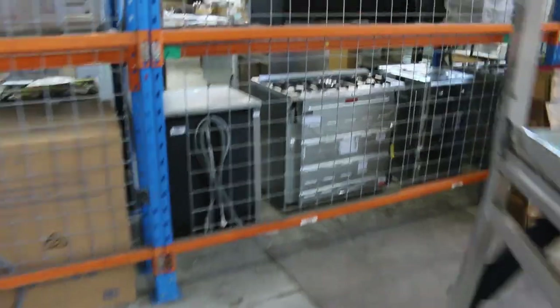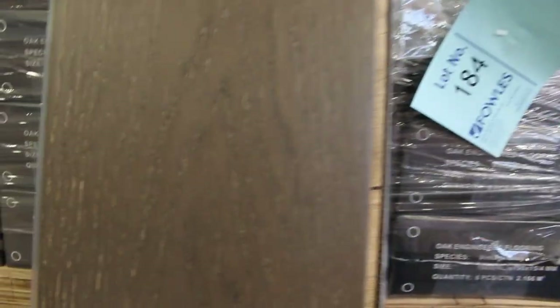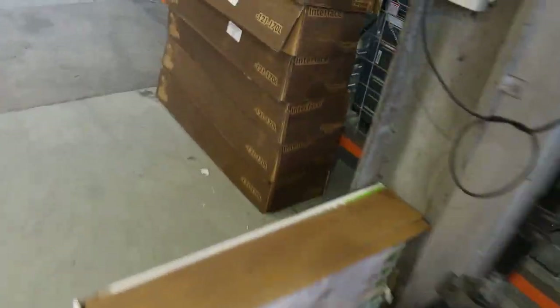Over this way we've got floating floors. We've got some smaller quantities here — a bit of vinyl plank and a bit of engineered flooring. But we've also got this engineered oak here. We've had this for a while and it's been a bit slow, so the vendor has asked us to clear this out for $40 a square metre — so under half price. There's over 230 metres of each colour. You can take whatever you like, you don't have to take the whole lot. An absolute bargain at $40.